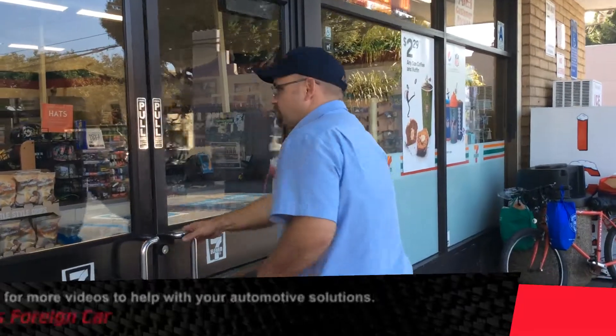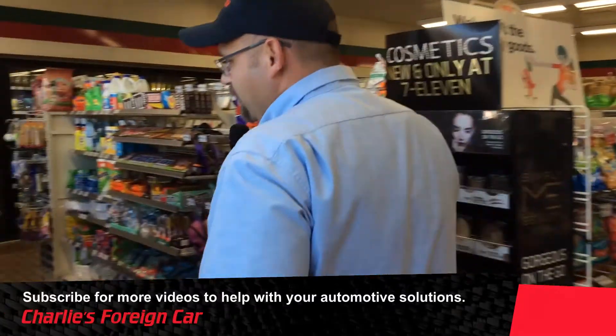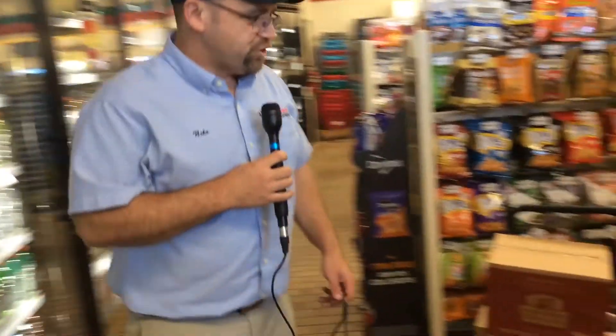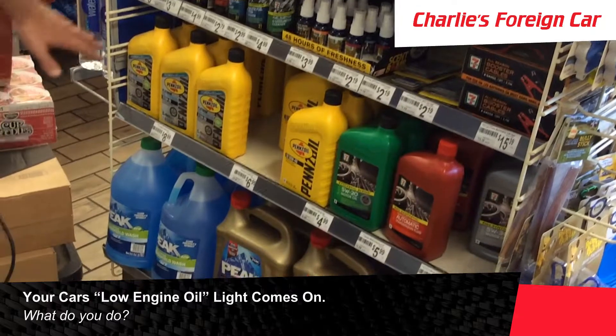So here we're in front of a 7-Eleven. We're going to head over to the automotive section — it's over here by the marshmallows and the water and stuff. And here we have to choose; I found the automotive section, and we've got a couple different oils.